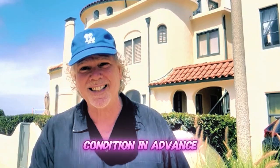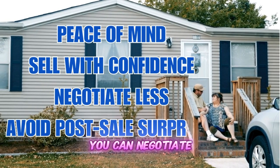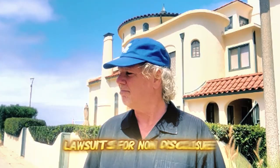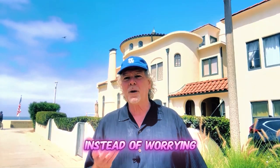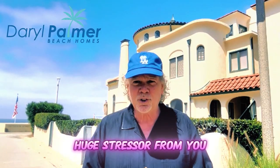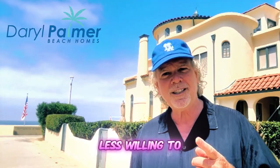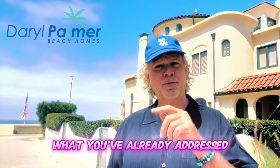Knowing your home's condition in advance gives you peace of mind. You can sell with more confidence, negotiate less, and avoid post-sale surprises — including lawsuits for non-disclosure. Instead of worrying about hidden problems, you can focus on showcasing your home's best features, and this will take away a huge stressor from you as well as from your buyers, who will be less willing to cancel the transaction knowing what the issues are up front or knowing what you've already addressed.